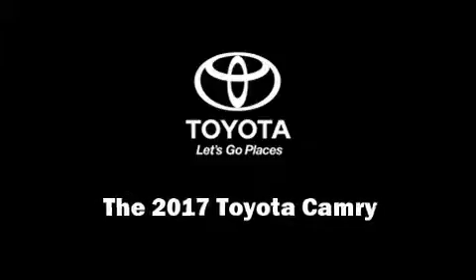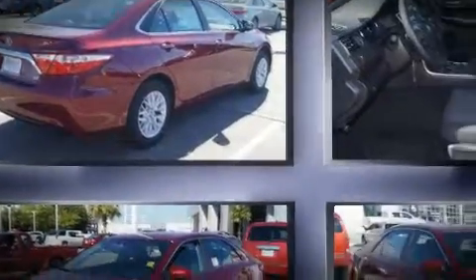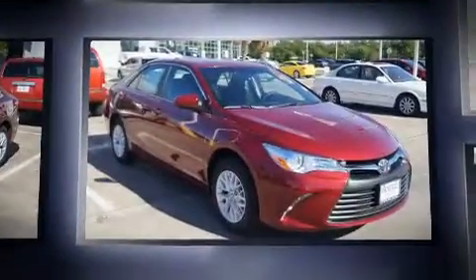Outstanding design defines the 2017 Toyota Camry. This four-door, five-passenger sedan offers the features and options for which you've been searching.